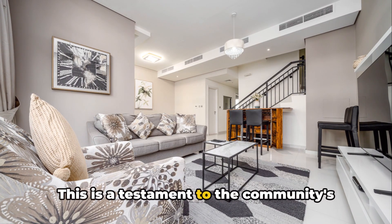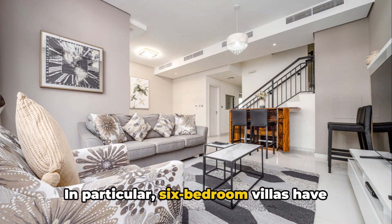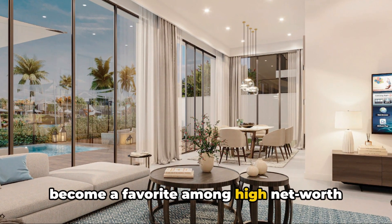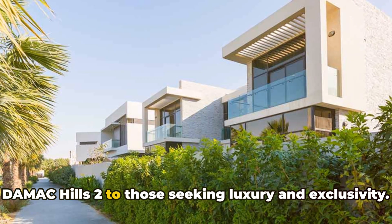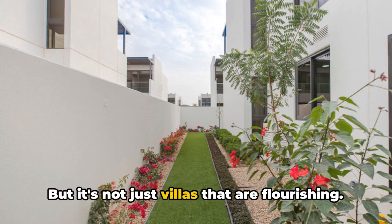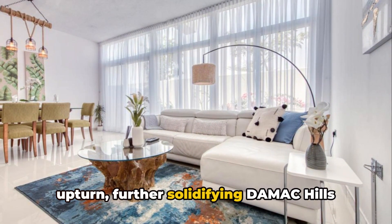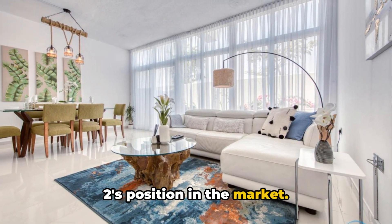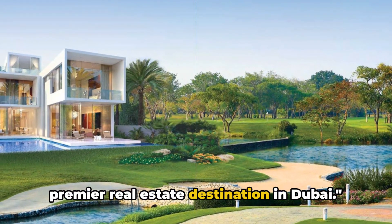This is a testament to the community's desirability and the quality of the homes available. In particular, six-bedroom villas have become a favorite among high-net-worth individuals, demonstrating the appeal of Damak Hills 2 to those seeking luxury and exclusivity. But it's not just villas that are flourishing — apartments too are experiencing a notable upturn, further solidifying Damak Hills 2's position in the market as a premier real estate destination in Dubai.